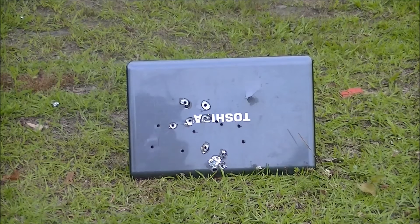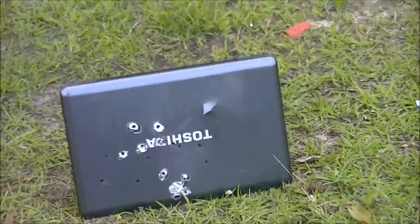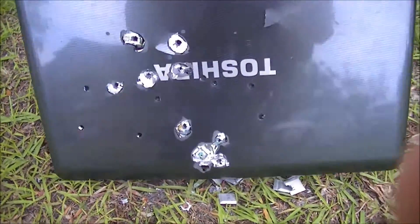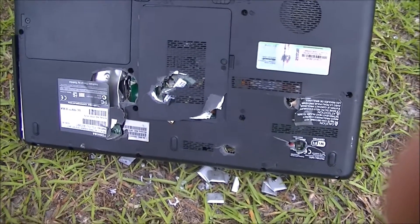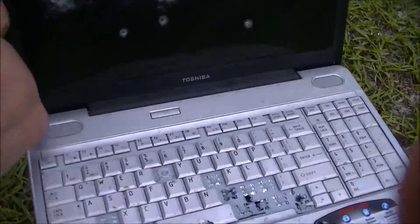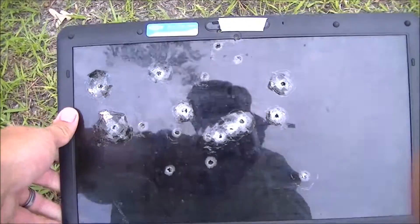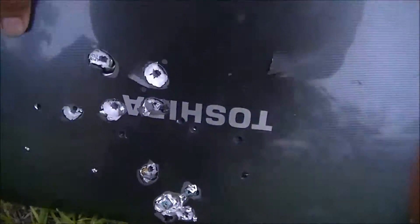Well, there go those rounds - let's see if it passed through both sides. Sorry for the back and forth on the camera, but you don't have a cameraman, you have to do what you have to do. Oh yes, definitely! Boy, it smoked through there too - I don't believe it had any problems. Right through one side, right into the other side, straight out the back. That is cool. We may have to do a little further testing - shoot it with something a little bigger.